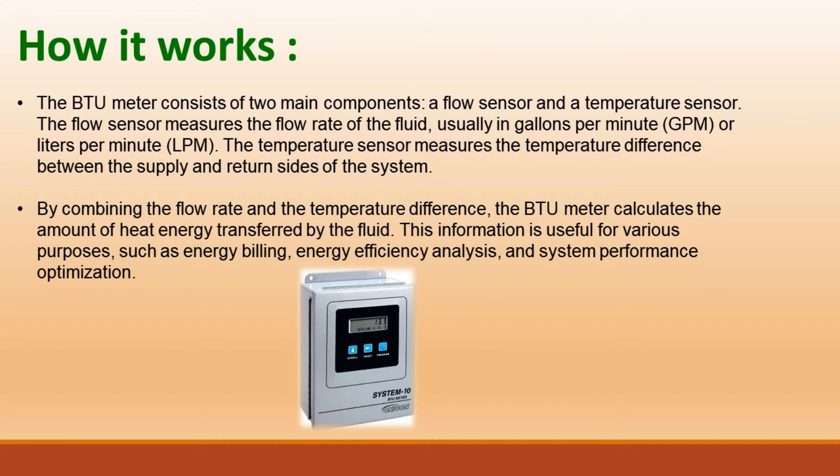How does it work? The BTU meter consists of two main components: a flow sensor and a temperature sensor. The flow sensor measures the flow rate of the fluid, usually in gallons per minute (GPM) or liters per minute (LPM). The temperature sensor measures the temperature difference between the supply and return sides of the system. By combining the flow rate and the temperature difference, the BTU meter calculates the amount of heat energy transferred by the fluid.